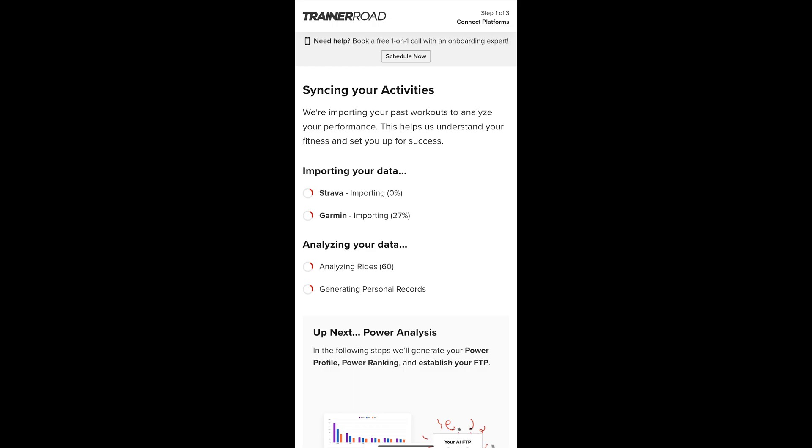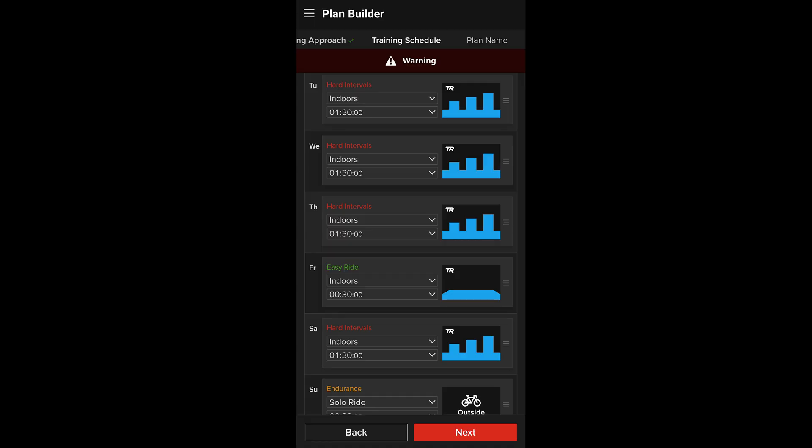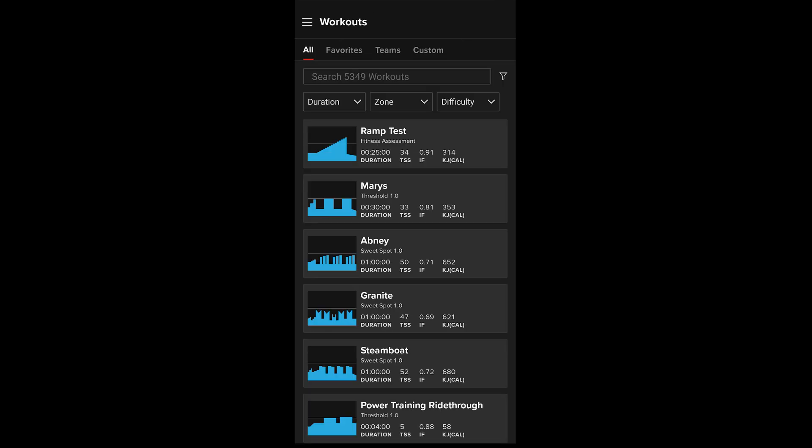When building a plan you can import all your previous data from Strava and Garmin, and from that it gives you an estimated AI FTP. You obviously need to have power data on your rides for it to create that. For me it was about 2,000 files, so it takes a few minutes. The estimated FTP was within about 10 watts of what I was using previously, which was calculated from Wahoo. Within the custom workouts there are over 5,000 different workouts available.